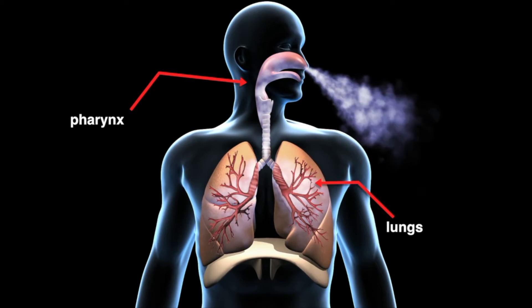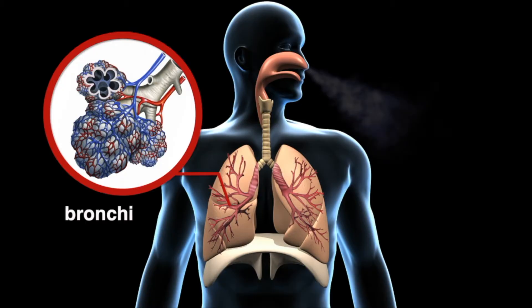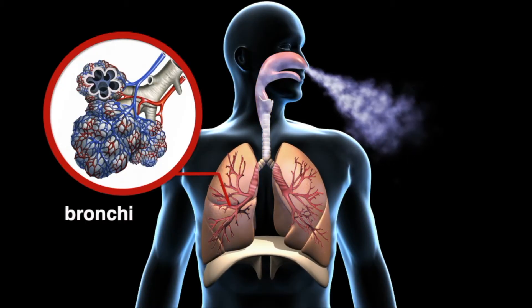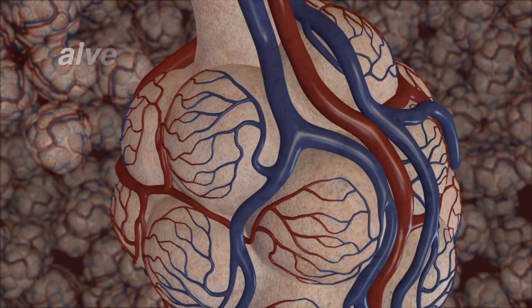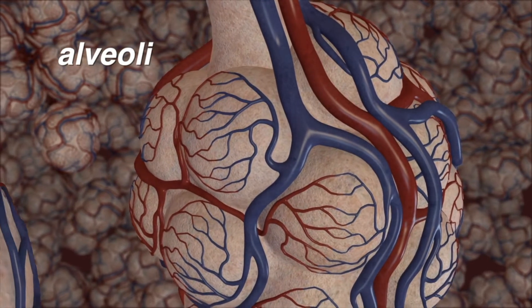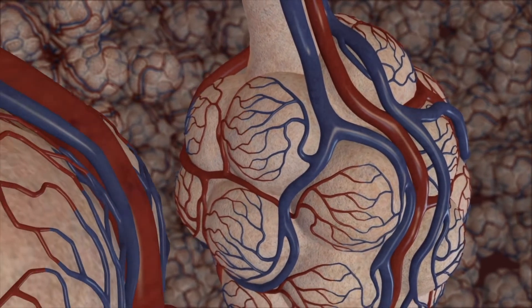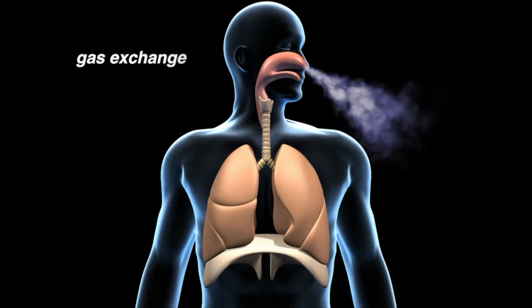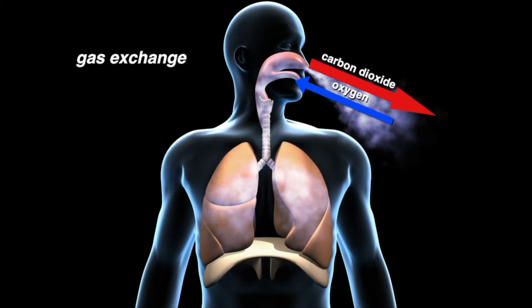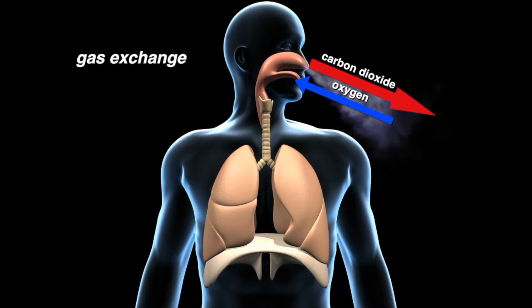The trachea carries air from the pharynx to the lungs. When air reaches the lungs, it moves through smaller and smaller passageways called bronchi. Bronchi look like upside-down trees. At the end of each branch of the bronchi are alveoli. Through the alveoli, oxygen passes into the bloodstream and carbon dioxide passes out of the blood and is eventually exhaled. This is called gas exchange. The exchange of oxygen and carbon dioxide occurs where the respiratory system meets the circulatory system.